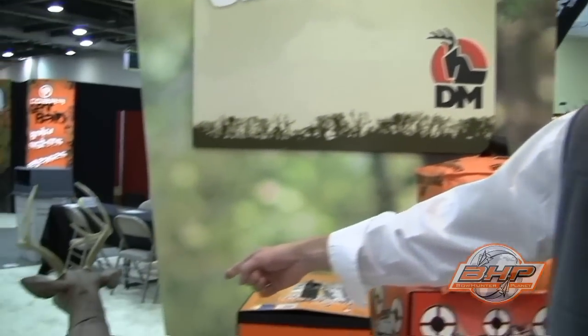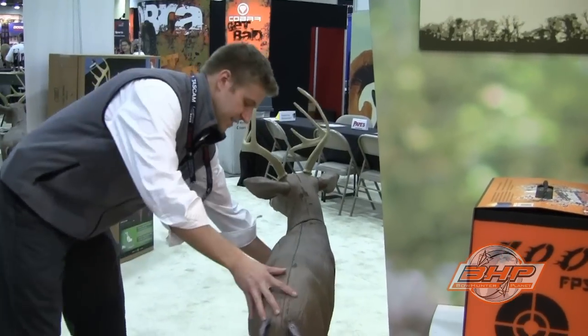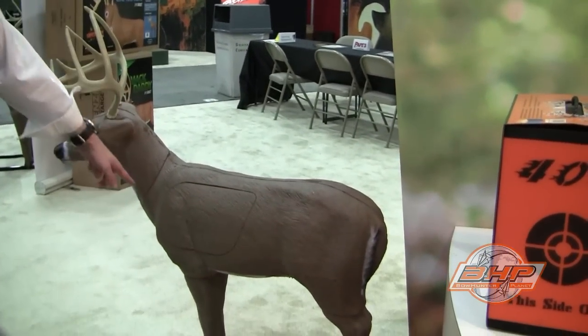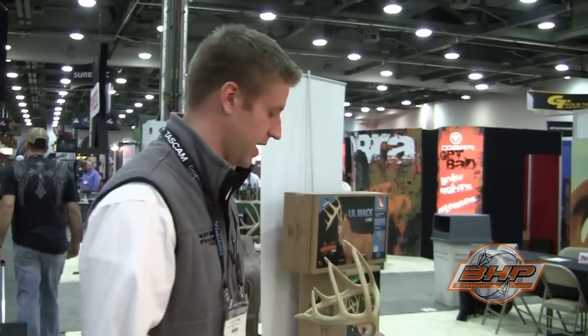Right over here, this is brand new this year — it's the Cross Buck. This is the first ever 3D crossbow target, and it's also great for all compound bows. You can shoot field points or broad heads into it. It's got an oversized core made out of our XT foam, which allows for really easy arrow pull and it's a self-healing foam, so you're going to get really good longevity. When you eventually wear it out you can just buy a replacement core and save yourself a few bucks.